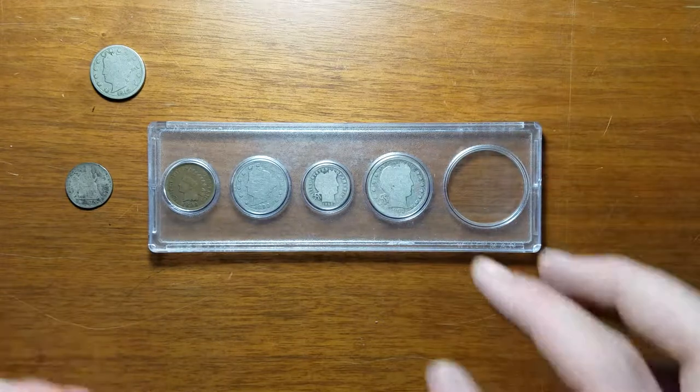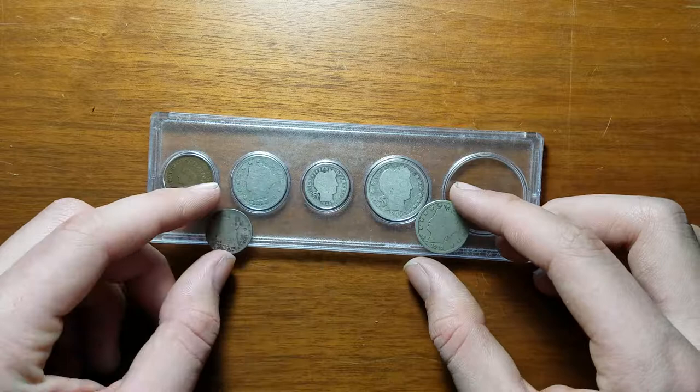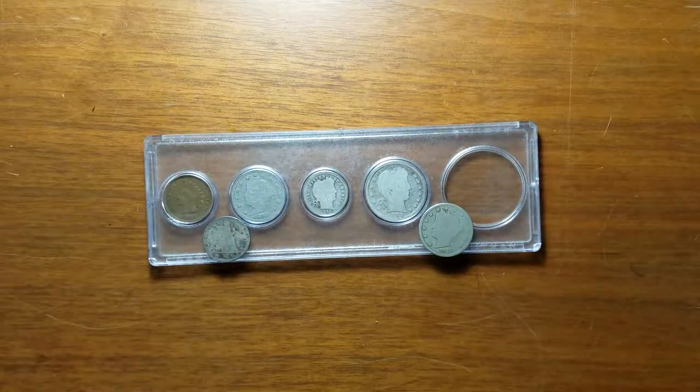There's no space for a Morgan, and that would be way too expensive anyway, especially with the prices they have at the shop. Either way, thank you guys for watching and I sure hope you enjoyed this video of more of my local coin shop pickups.